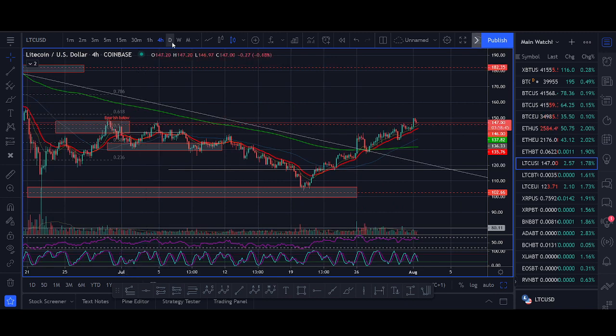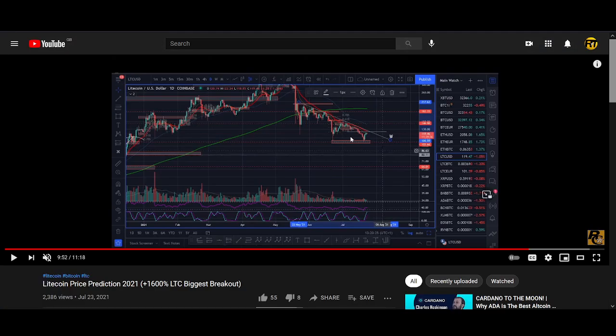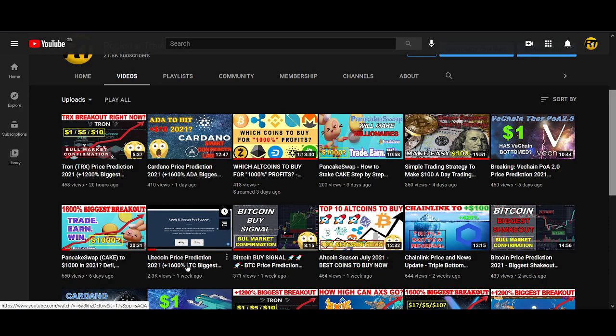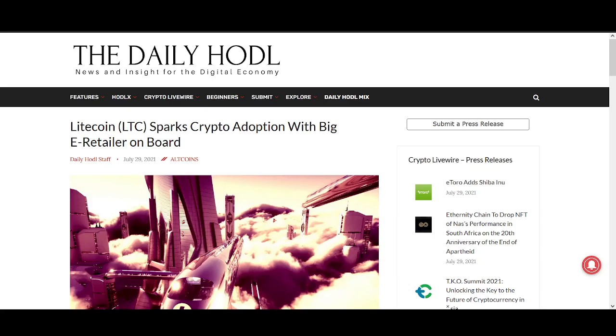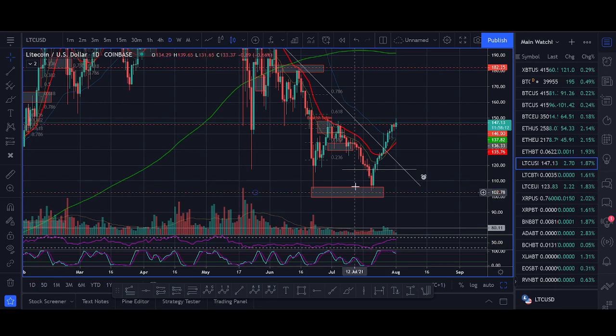In trading, we want to be buying support and selling resistance. When Litecoin bounced from here it was bouncing from support, which is why I shared that exact trade. Watch the previous video — in that video I shared my high time frame bias and explained why I'm starting to like Litecoin again. From a fundamental standpoint there's big news with Grayscale, MimbleWimble, and Pay with Litecoin. This video is a quicker update focused on the trade setup.